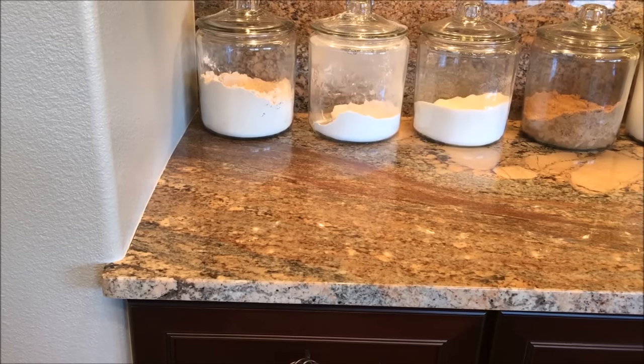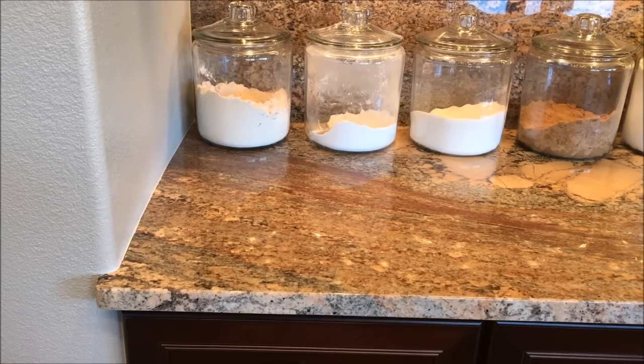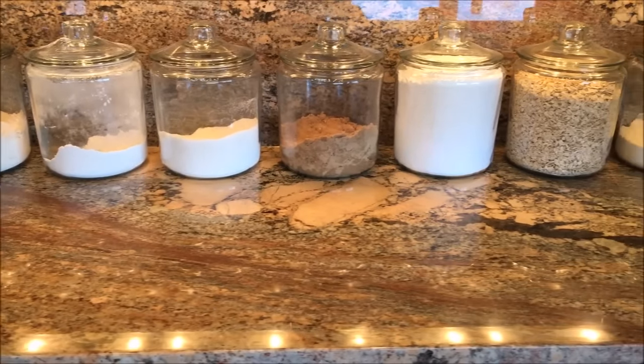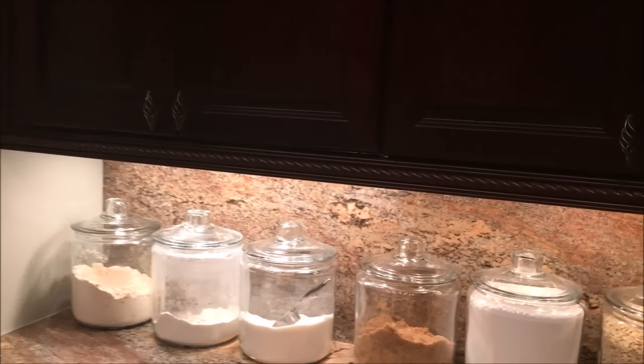On the counter, I keep gallon containers of frequently used items like bread flour, flour, sugar, brown sugar, powdered sugar, oats, and masa. And every time I bake, I always think of my grandma.